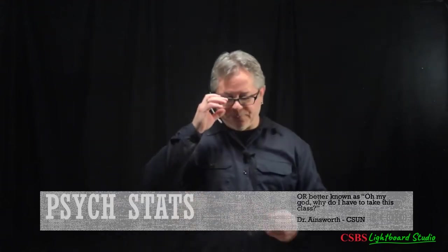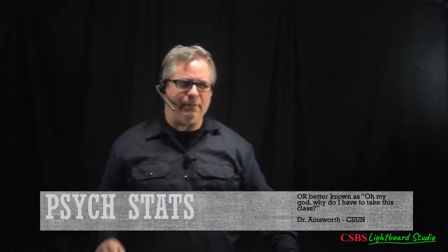This class is an interesting one in that it's a course that a lot of psych students don't really understand why they have to take. A lot of times people get into social sciences to get away from things like math, and the one thing I want to get across through this session is that this is not a math class.